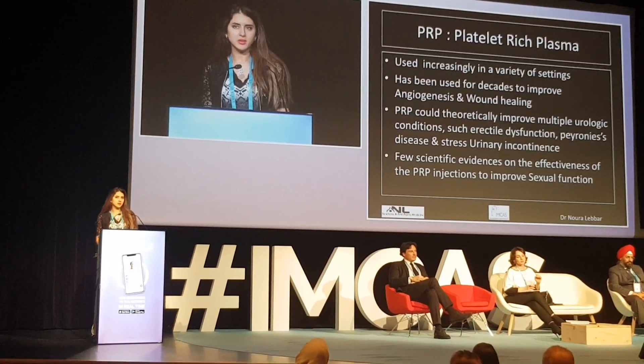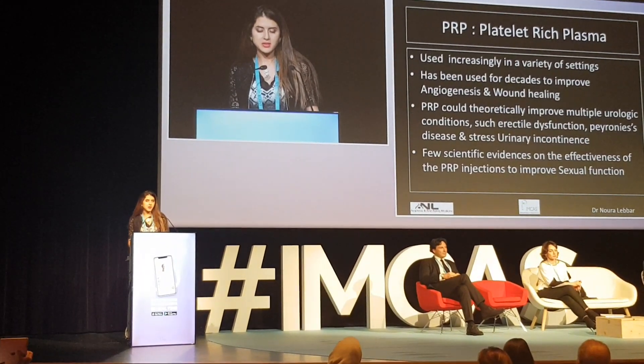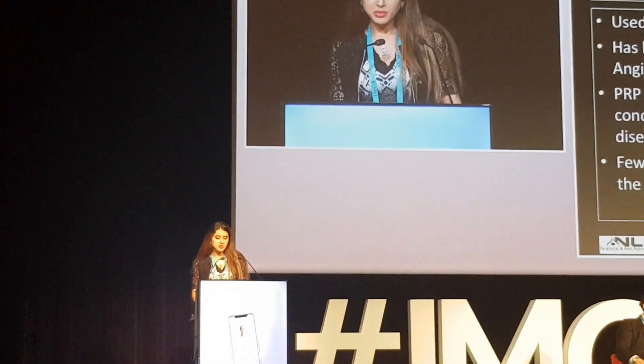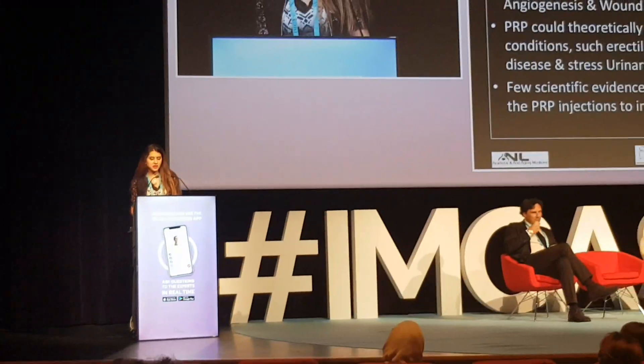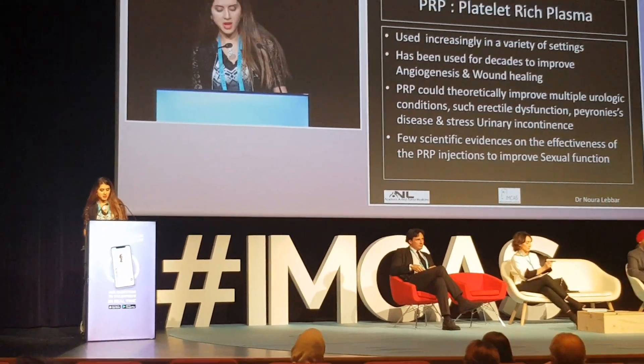We know very well from all the sessions that platelet-rich plasma has been used for decades to improve angiogenesis and wound healing, and could theoretically improve multiple urologic conditions such as erectile dysfunction, Peyronie's disease, and stress urinary incontinence.